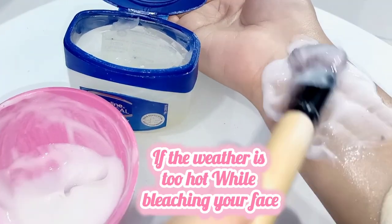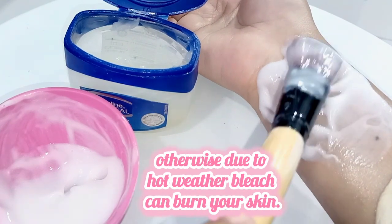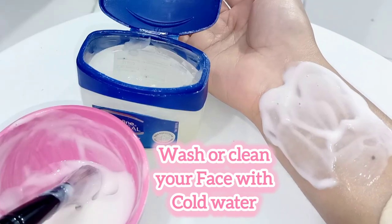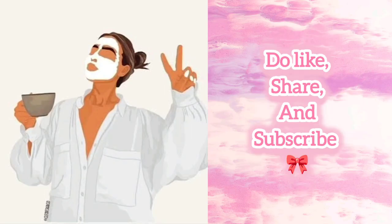If the weather is too hot while bleaching your face, you need to be in a cool room with an air conditioner, otherwise the heat can cause the bleach to burn your skin. Wash your face with cold water and don't forget to apply moisturizer afterwards. Do like, share, and subscribe.